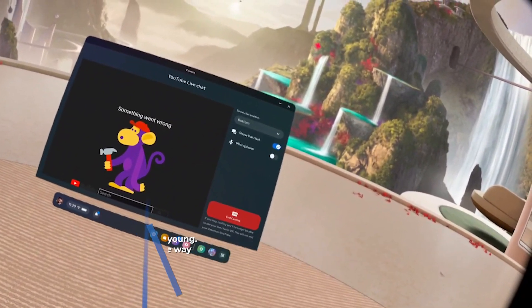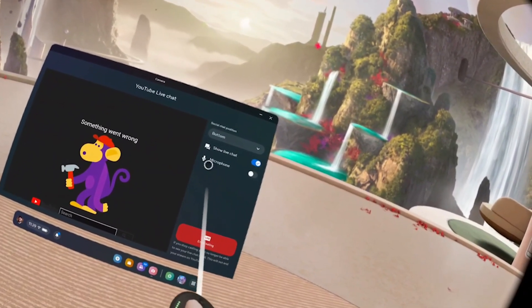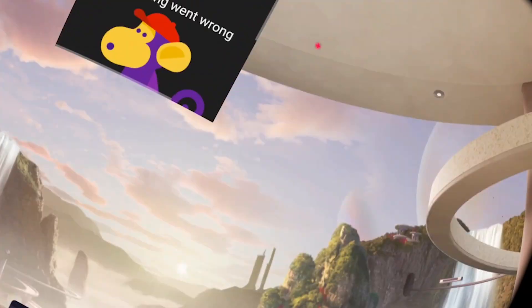You can place the chat box at the top, bottom, left, or right. It kind of pins just outside of your field of view when you're not looking at it, but you can glance over to the left or right, up or down, and actually see the box — that's where the chat is going to be.